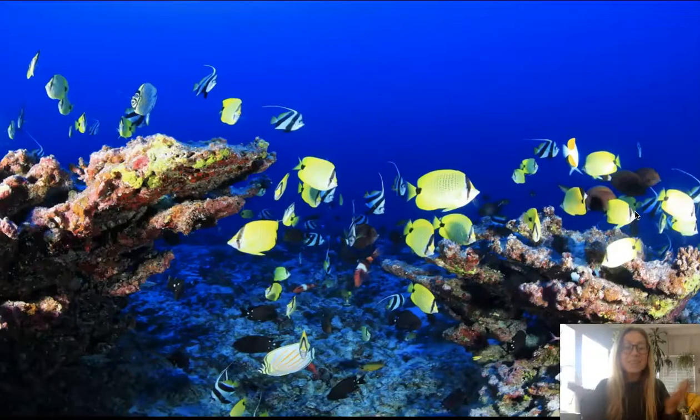What do you see? I see lots of fish swimming in the ocean. I see yellow fish and blue fish.